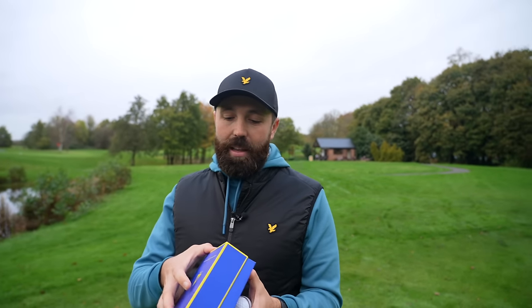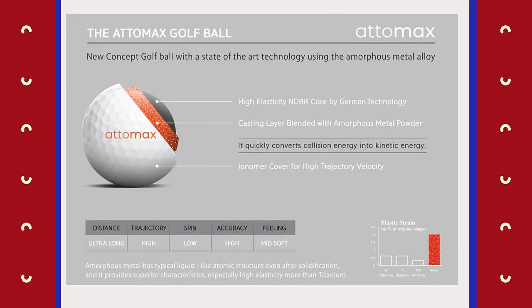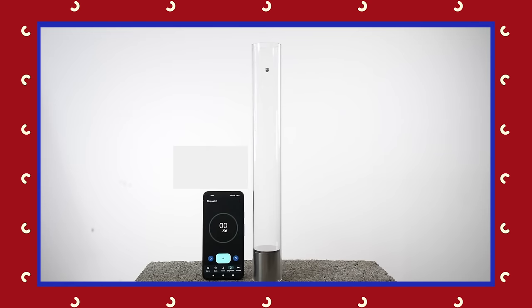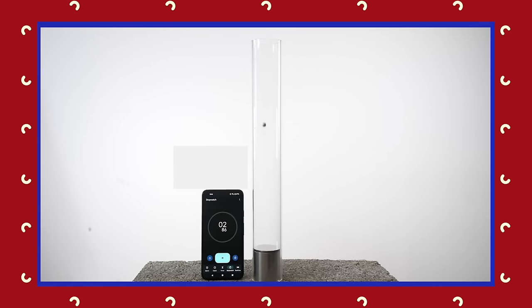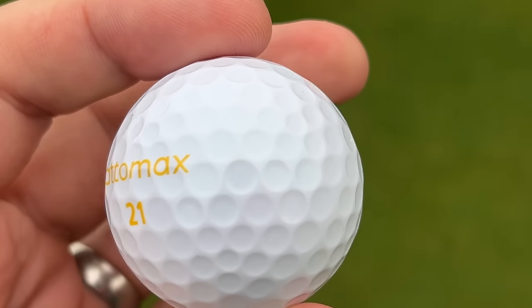So how have they actually achieved that? It all comes down to the material they've used inside this ball. Inside this golf ball, they're using a material called amorphous metal. And effectively, that metal is more bouncy — it's more reactive when you hit the golf ball. There's more detail about how all the elements work together, but that's the plain and simple answer. These golf balls are supposed to be more bouncy because of the metal used in the ball.